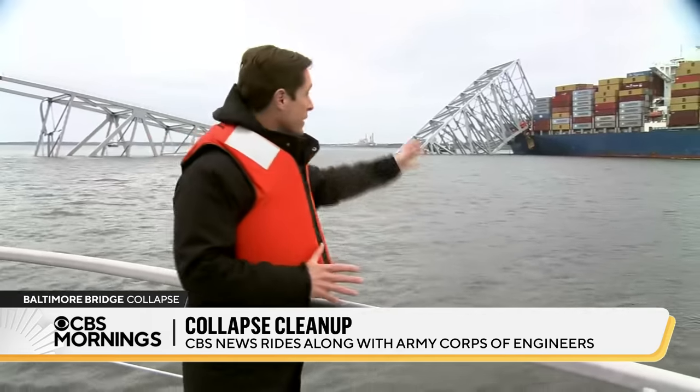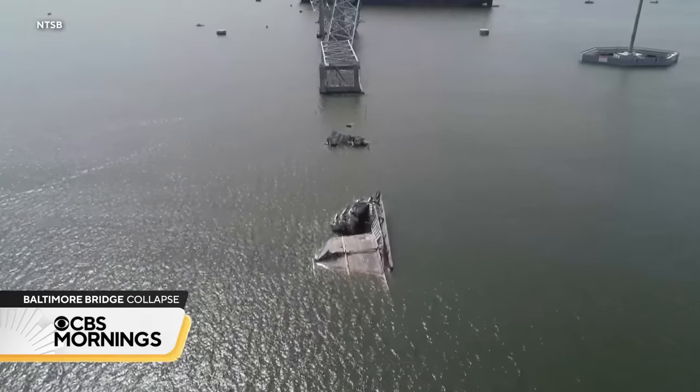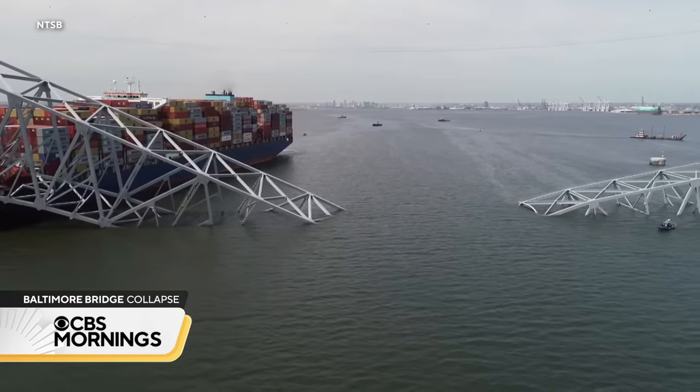It's not just all this debris that you can see and a massive cargo ship — it's also everything that's sunk to the bottom, tons of debris that's 50 feet down. It all has to come off the floor before this channel and the Port of Baltimore can reopen.